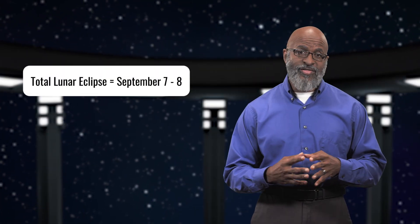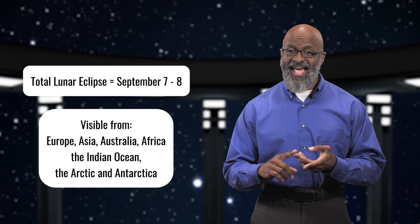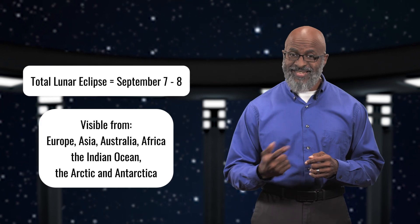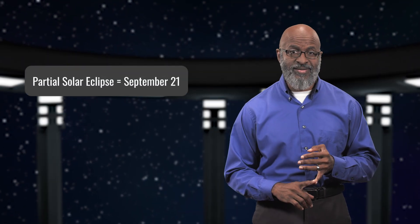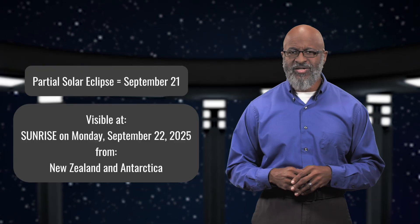On the evening of September 7th and the morning of September 8th, there will be a total lunar eclipse visible from Europe, Asia, Australia, Africa, the Indian Ocean, the Arctic, and Antarctica. Then, two weeks later, just before the autumnal equinox, we have a partial solar eclipse visible exclusively by New Zealand and a small portion of Antarctica.